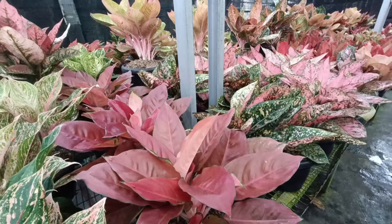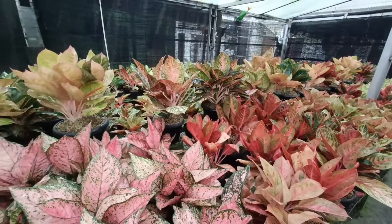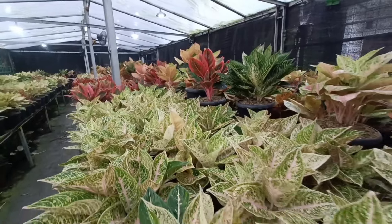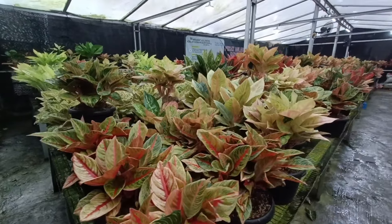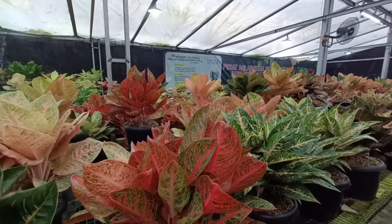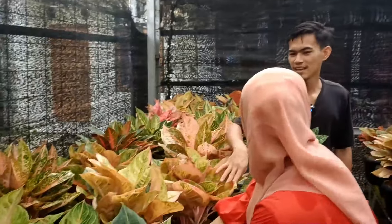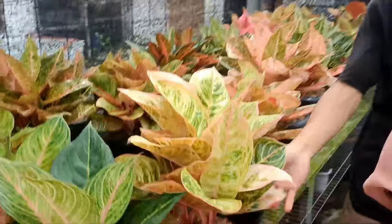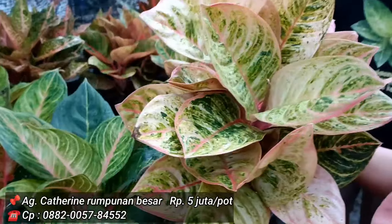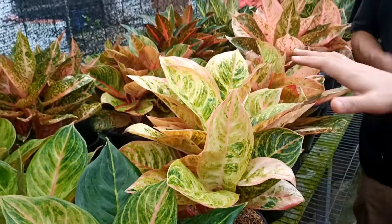Terima kasih sudah bergabung. Langsung saja, untuk Catherine ini isinya 6 batang, harga per rumpun 5 juta. Warnanya bagus. Potnya ukuran 25, gede-gede ini, Sobat Indah. Ini berat-berat banget.